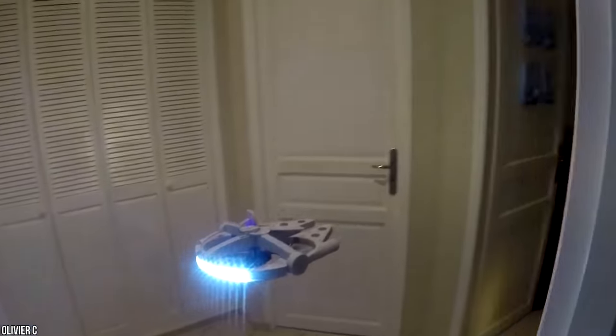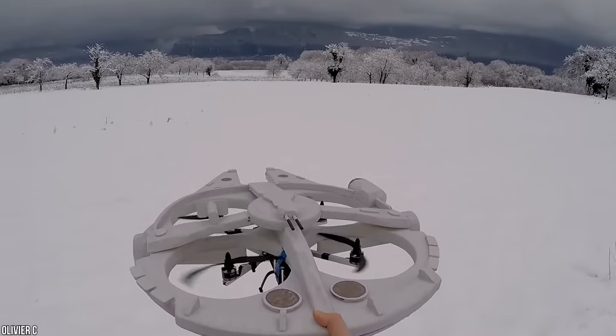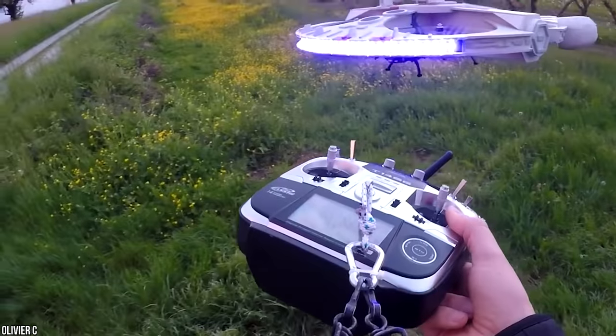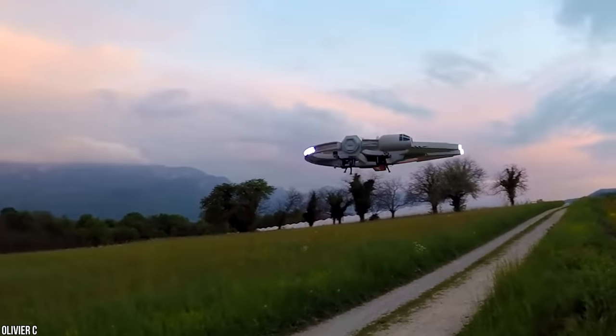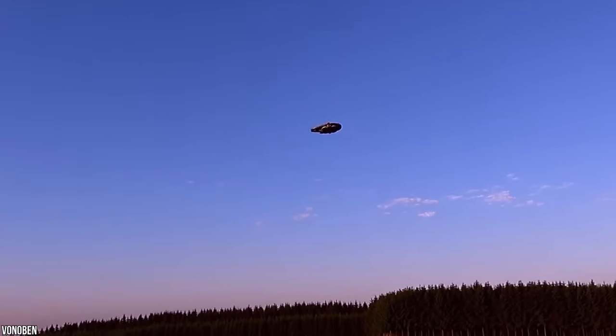This particular RC model may be confined to Earth — specifically France — but it's hard not to let your imagination run away when you see this replica of the Millennium Falcon. RC lovers who want to see how he pulled off this mammoth task can check out more of his handiwork on his YouTube channel under the name Olivier C. May the force be with you.